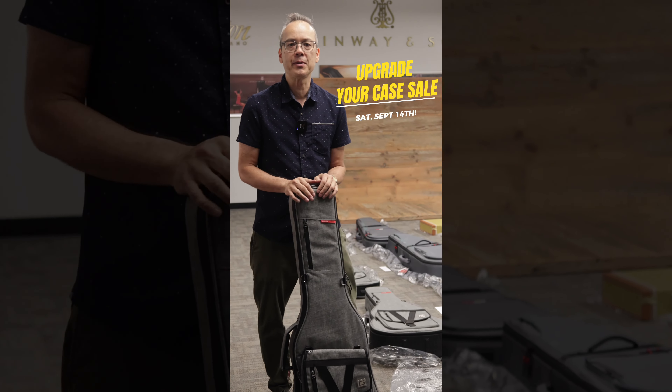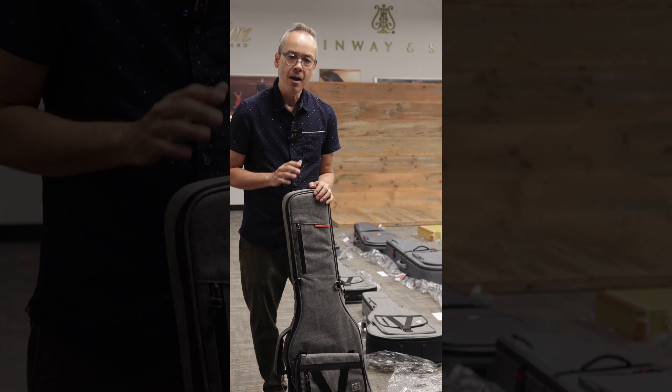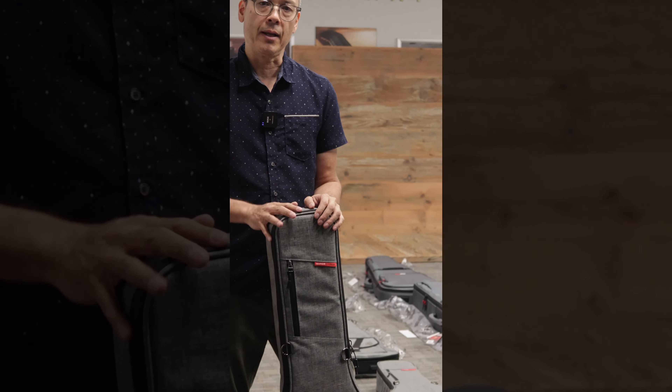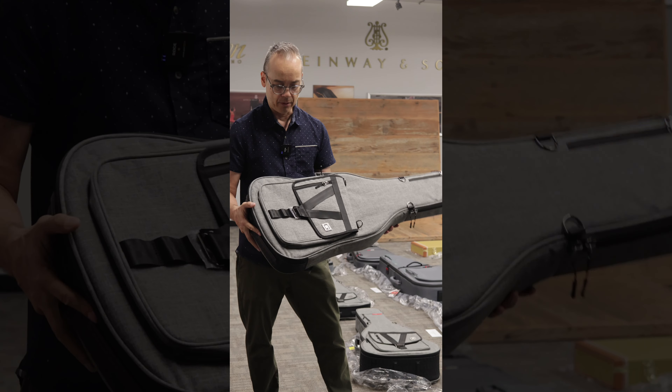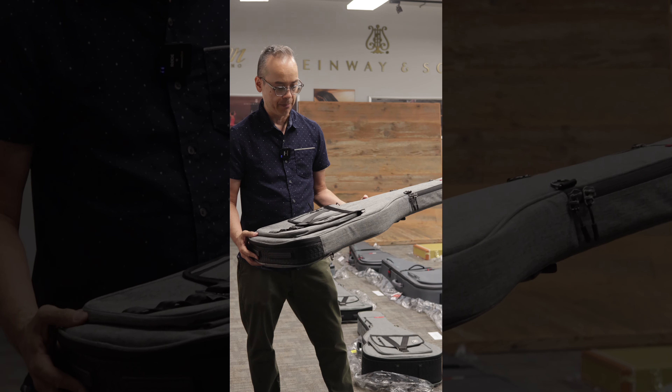Hi everybody, the Upgrade Your Case Sale is coming to all Tom Lee Music locations Saturday, September 14th. It is a sale on premium Gator guitar cases for your electric, acoustic and bass guitars. We've sourced out a large quantity of Gator cases of all different varieties and we have them at great prices.